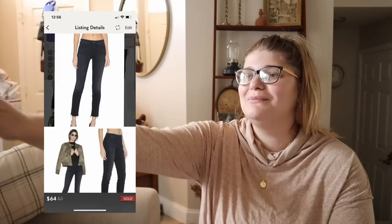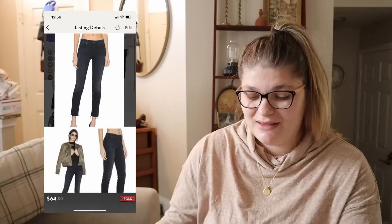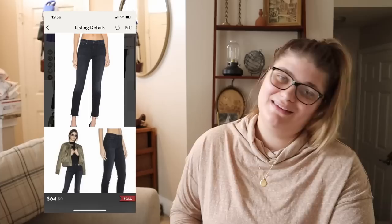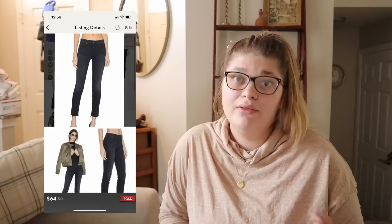My last Poshmark sale before hopping into eBay was this pair of Mother jeans — the only Mother jeans I've ever found. I got these at Second Avenue for $6.99, and they sold for $64 today, which means we made $49.48. I've already packaged everything up — you can kind of see it in the corner. I have quite a few things going out today. Now let's hop over to my eBay sales, and at the very end I'll show you exactly how much I sold and how much I made.